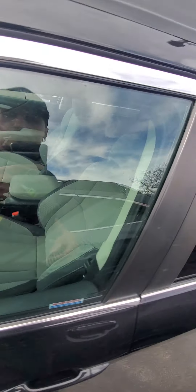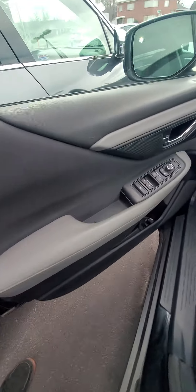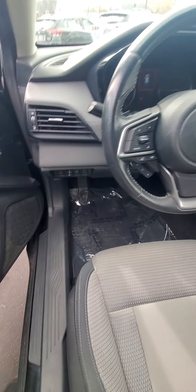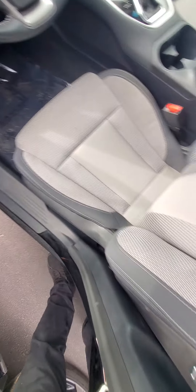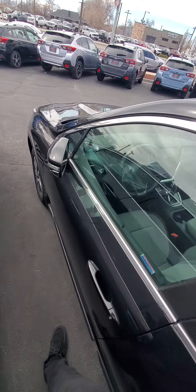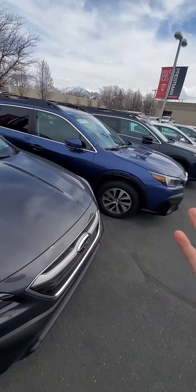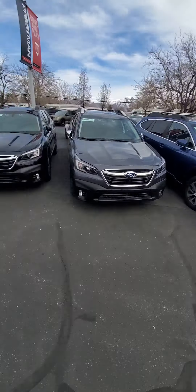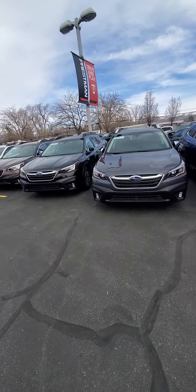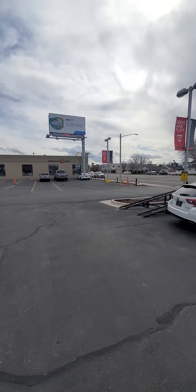Let me pop over to the driver's side on this one real quick. Both of these appear to have the Eyesight package, so they both should have adaptive cruise control, lane assist, and collision avoidance. Both of these are in great shape — I don't think you're going to be unhappy with either one of them. Personally, I like the blue one because I like dark interiors and I like the color blue, but I'm pretty simple. So if there's anything else you want to see, just let me know. Thank you so much for reaching out — talk to you later.